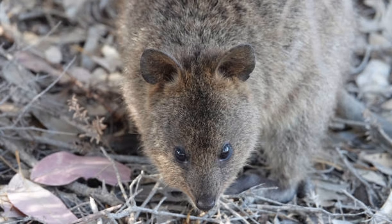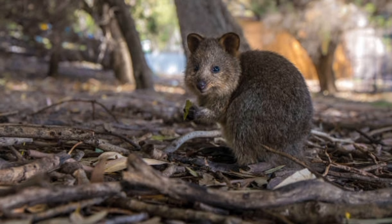They are fascinating creatures that continue to intrigue scientists and nature enthusiasts alike with their adaptations and behaviors in the harsh desert environments they call home.